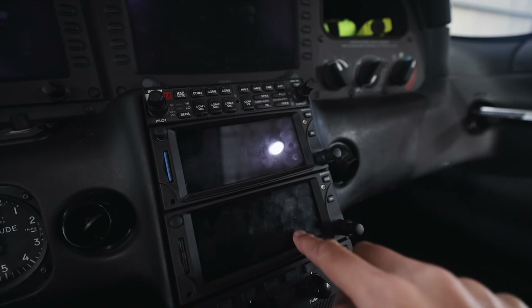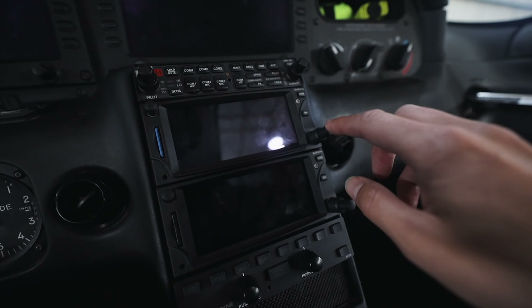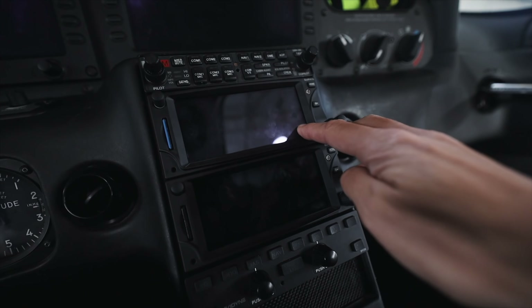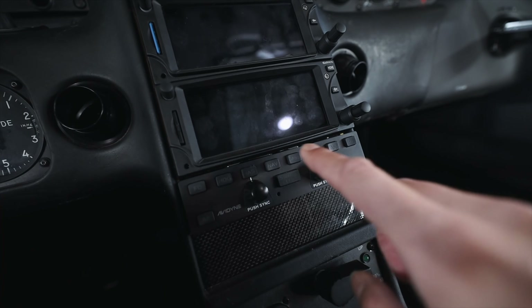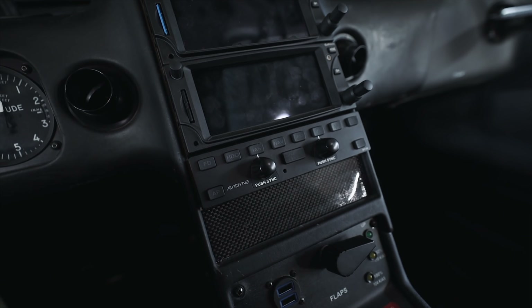These two units are what I use for navigation. This is the Garmin GTN 650 — I have a second one for redundancy. They do exactly the same job. These are staying here as is. And this is the autopilot — this is an Avidyne unit, it's a DFC90. This again is going to stay.